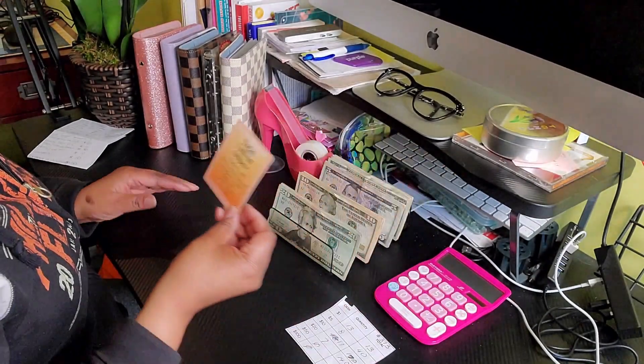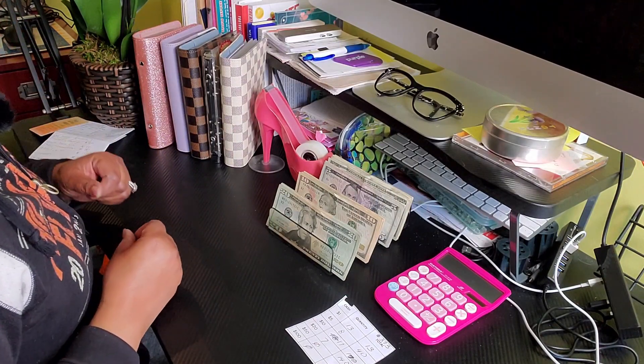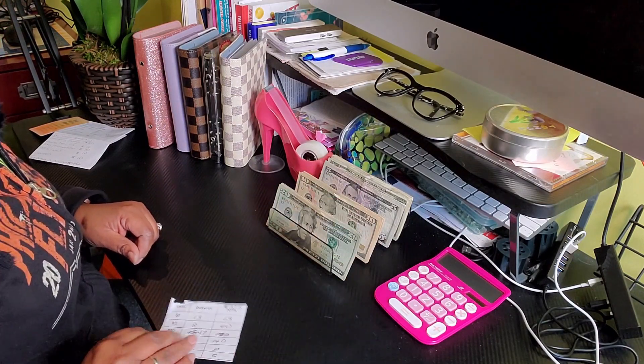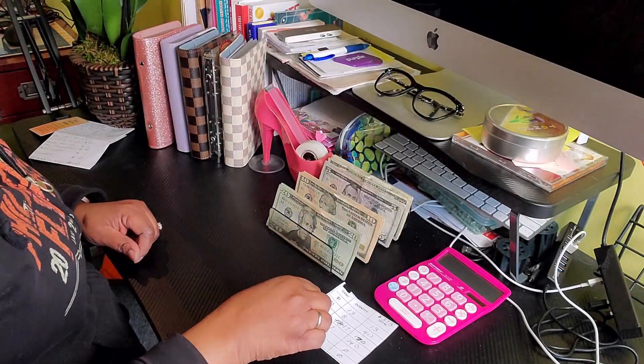So let's go ahead and get started. Today we will be stuffing a total of $373 and we will go ahead and count the money. I have my little bank slip this time so I can keep myself organized.